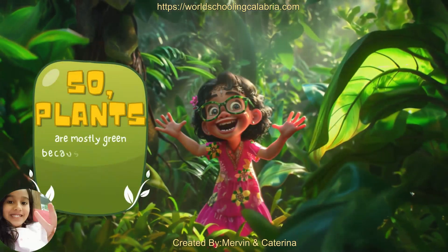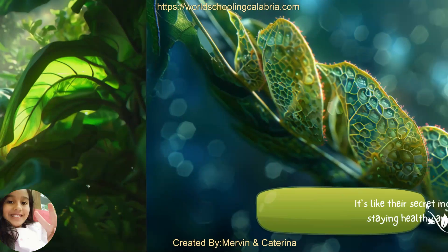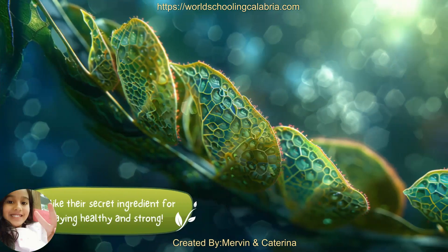So, plants are mostly green because of chlorophyll, which helps them make food and grow. It's like their secret ingredient for staying healthy and strong.